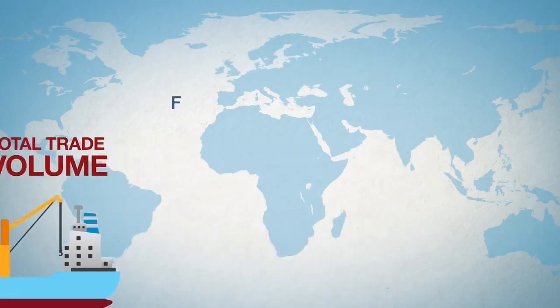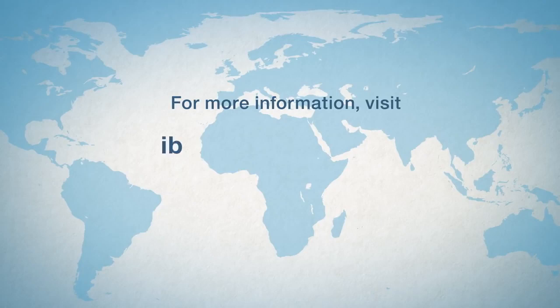For more information on how IBM can help make blockchain right for your business, please visit ibm.com/blockchain.